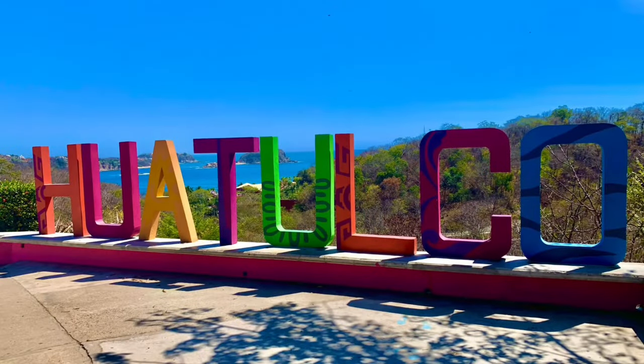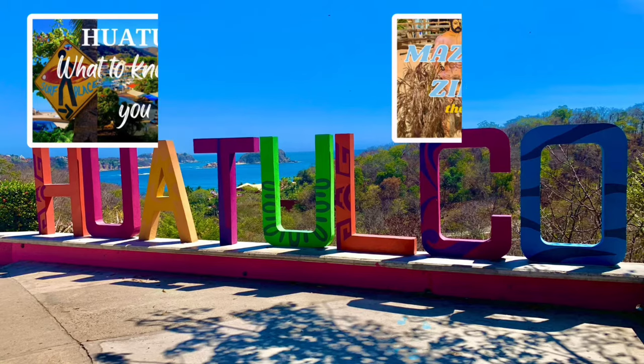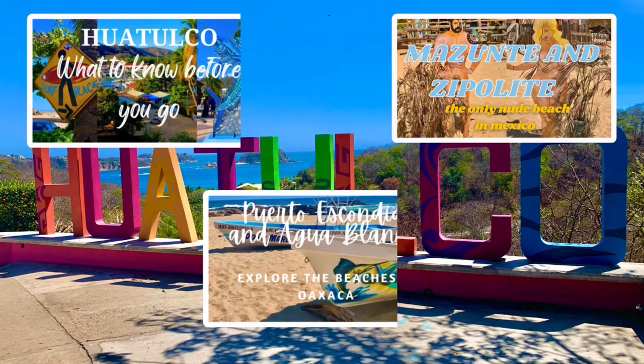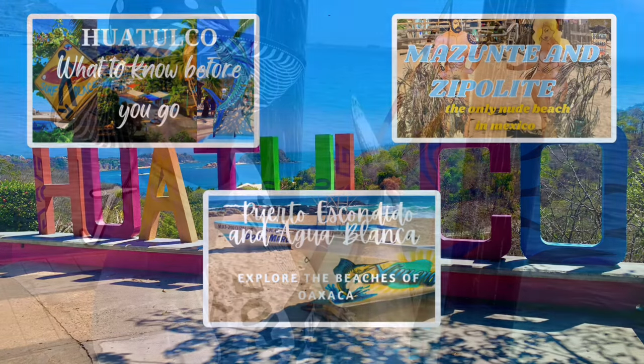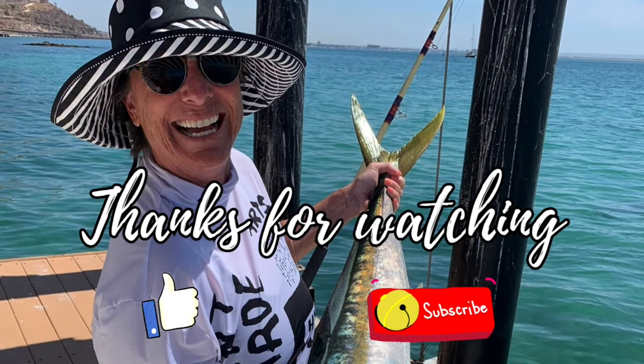If you've enjoyed this video on Huatulco, you may want to watch my videos on Huatulco: What to Know Before You Go, Mazunta and Zipolote — the only nude beach in Mexico — or Porto Escondido and Agua Blanca: Explore the Beaches of Oaxaca. Thanks so much for joining us and watching today. A thumbs up would really help the channel, or better yet, subscribe. Cheers for now.